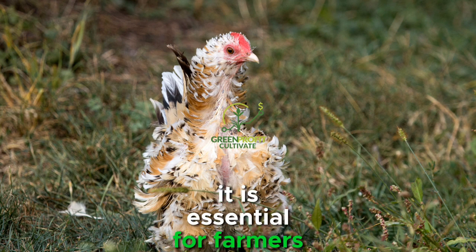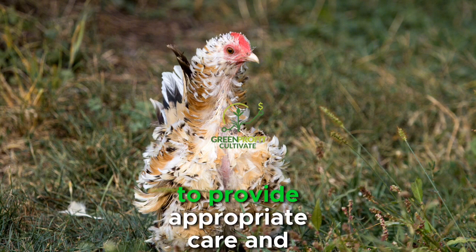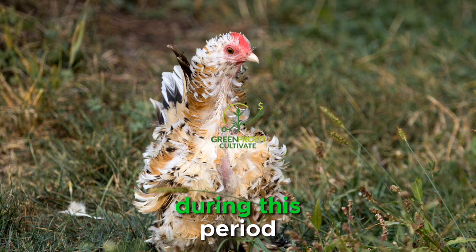It is essential for farmers to monitor their flock closely and recognize the signs of molting to provide appropriate care and support during this period.